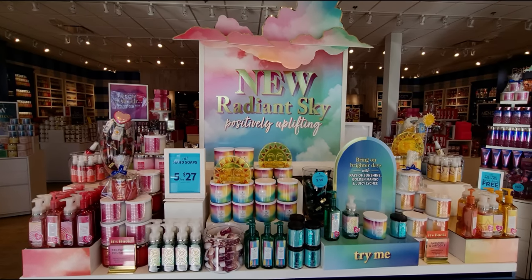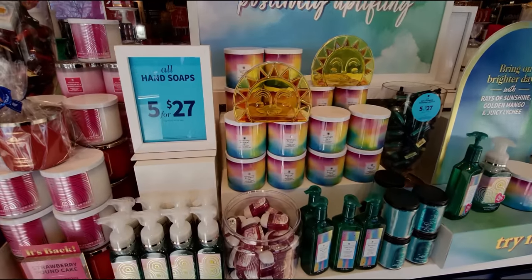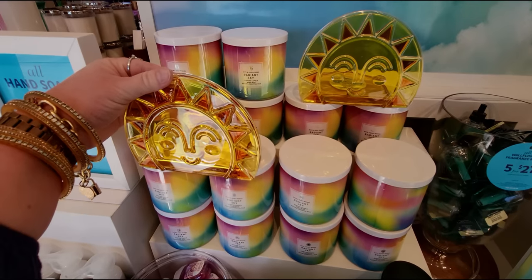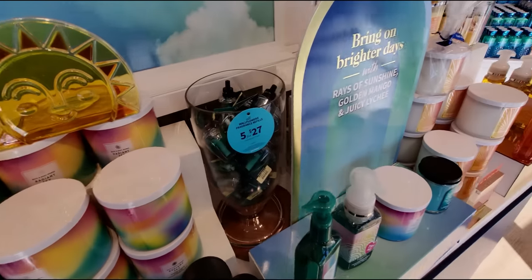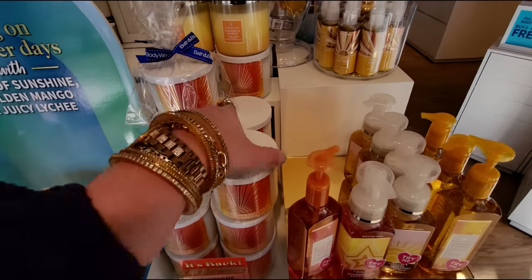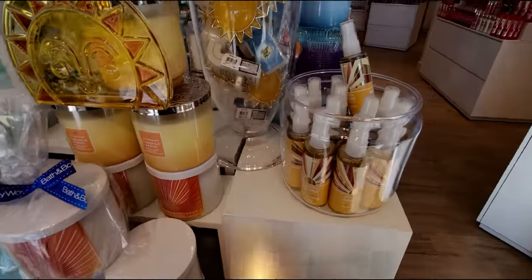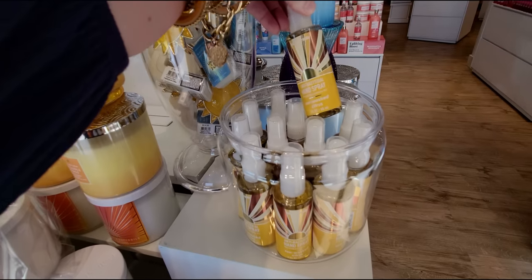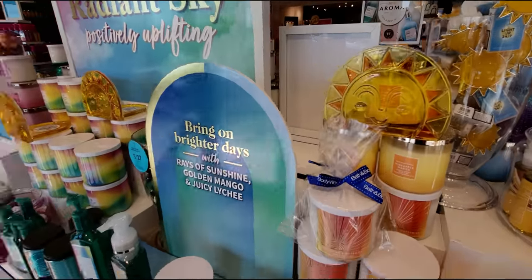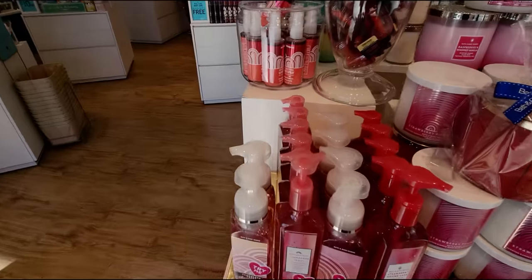Here we go! Oh my goodness, there are so many things to see in store today. Let's start at this front table. I love these candle holders — they're so pretty. I love the bright yellow and the color scheme of all the new spring products right now. The vibrant colors just brighten me up, especially after the last couple rainy days.